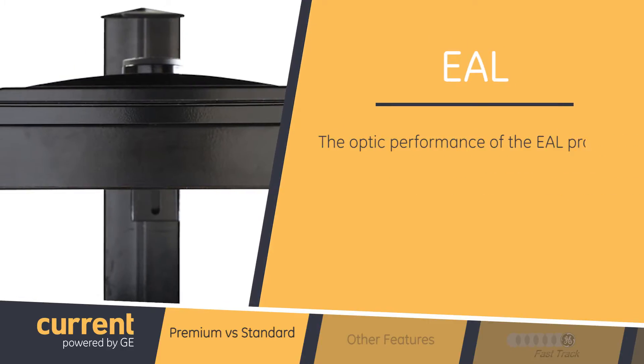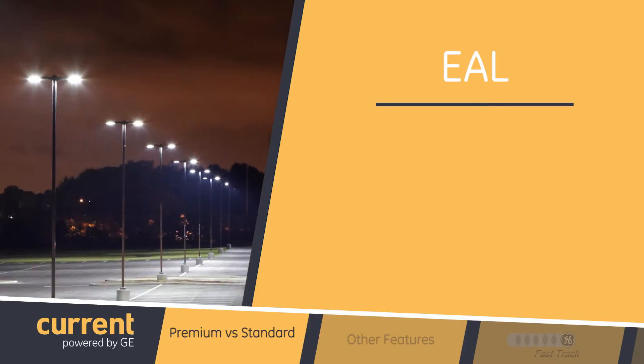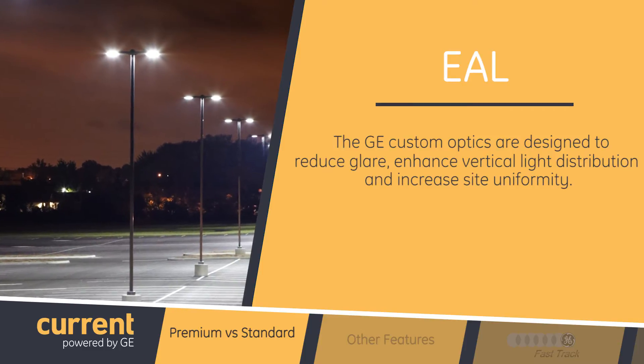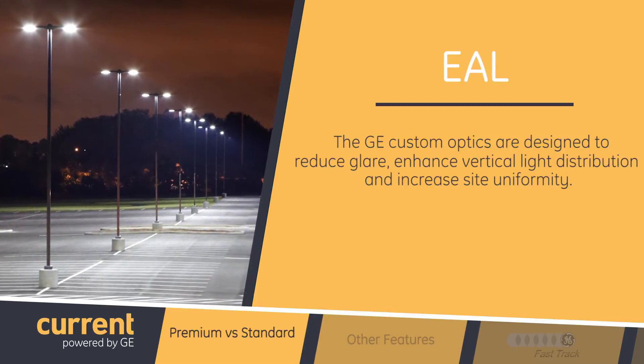The optic performance of the EAL product family is consistent with our area light products and uses reflective technology. The GE custom optics are designed to reduce glare, enhance vertical light distribution, and increase site uniformity levels, which enhances how the site appears at night.